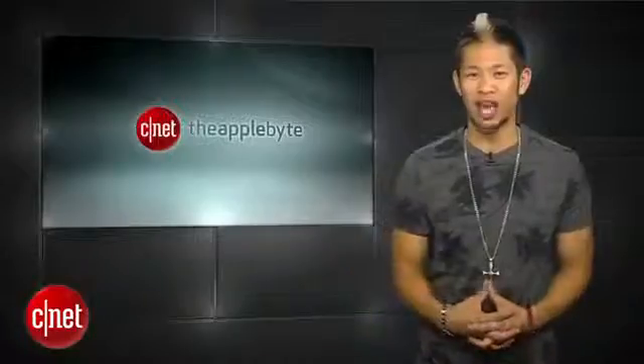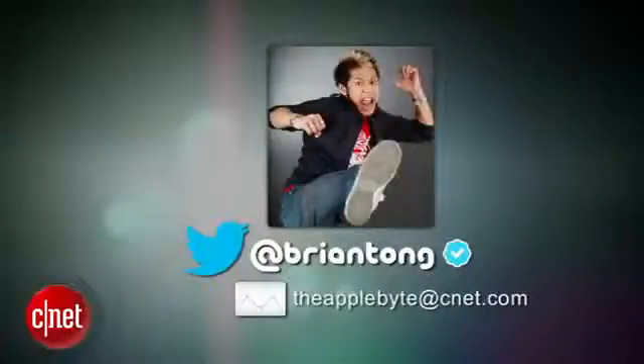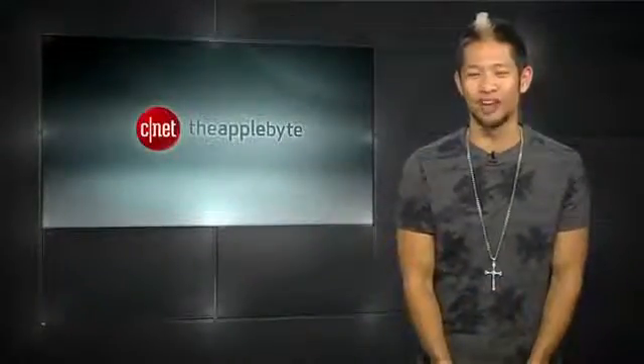That's going to do it for this week's show. Send me your emails and questions to theapplebyte@cnet.com or tweet me at BryanTong and I'll get to as many as I can. Thanks for watching and we'll catch you all next week for another bite of the apple.